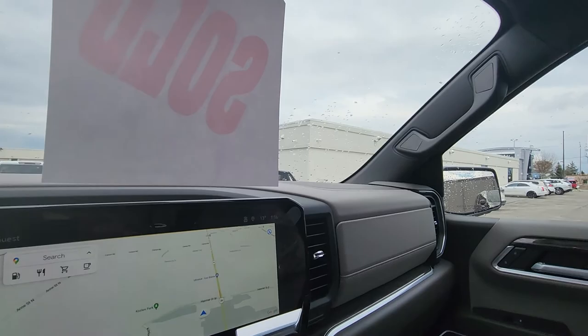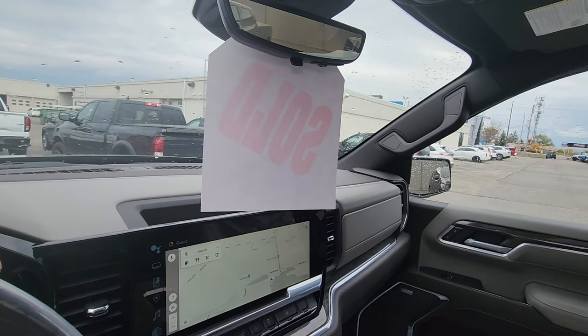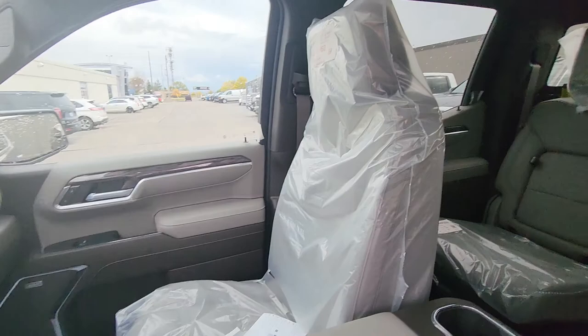And this rear view mirror — if I flip it, it actually turns into a camera. That's a super cool feature. It does have adaptive cruise control, a spot for wireless phone charging, lots of room in the back for the kids, and a power sunroof as well.